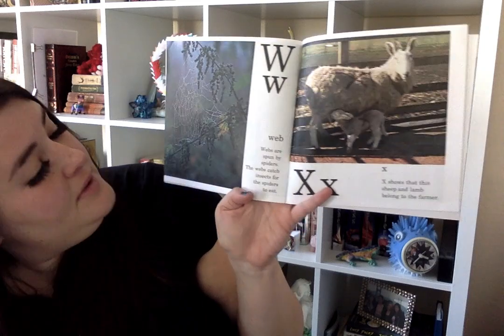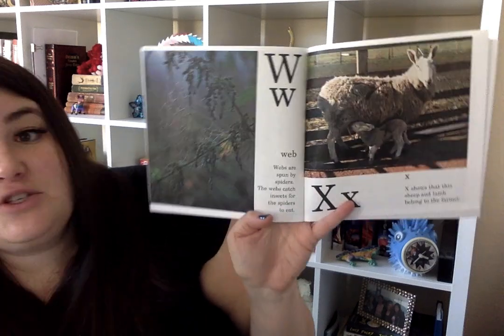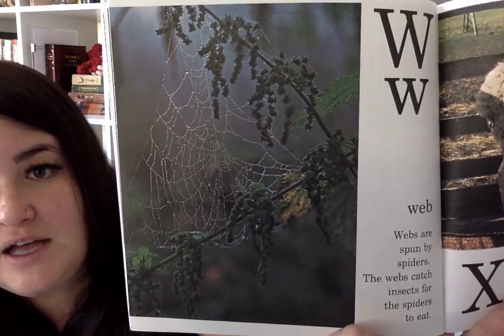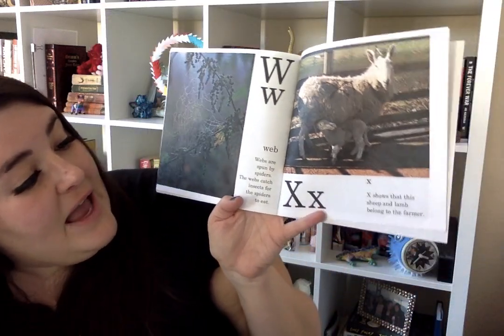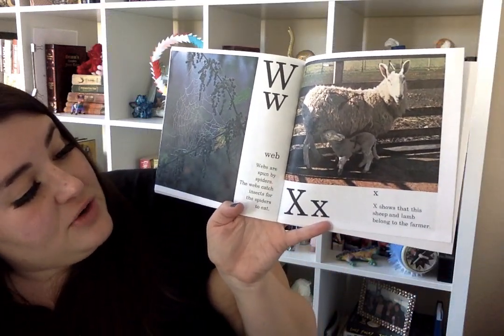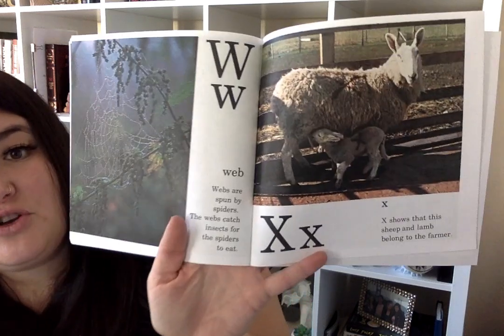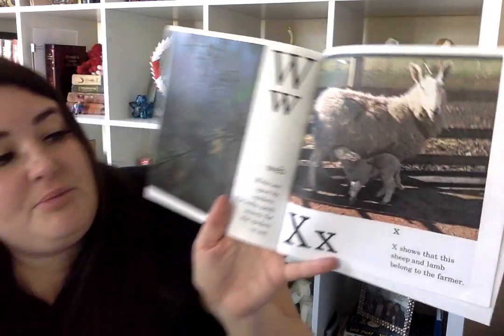W is for web. Webs are spun by spiders. The webs catch insects for the spiders to eat. Let me come in close so you can see that spiderweb. I wonder if you've ever seen a spiderweb in your house or when you're walking outside. An X shows that this sheep and the lamb belong together. So there's an X on the mom sheep and there's an X on the baby, so they know that they both belong to the farmer.